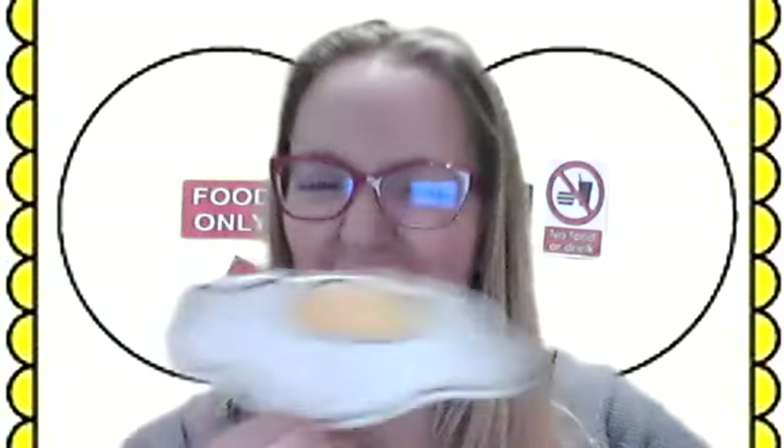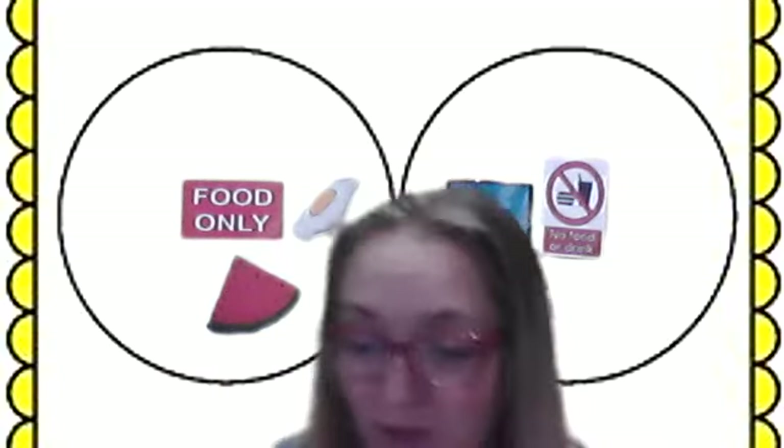An egg. Do we eat eggs? Yes, we eat eggs. It is a food. I eat these for breakfast a lot. I like eggs. They're one of my favorite breakfasts.